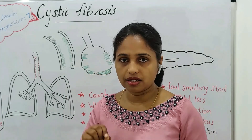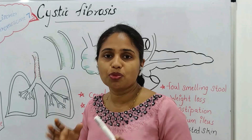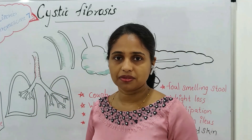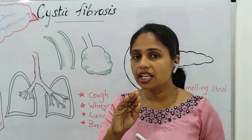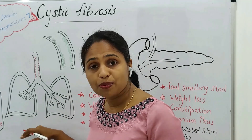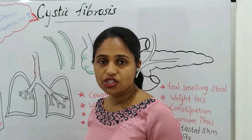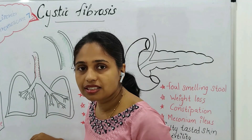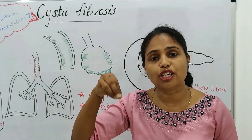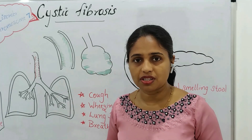With the help of cilia, the secretions from the respiratory tract are normally expelled out. However, in cystic fibrosis, there is dysfunction of the exocrine gland. As a result, the secretions produced get accumulated and the characteristic of the secretions changes.